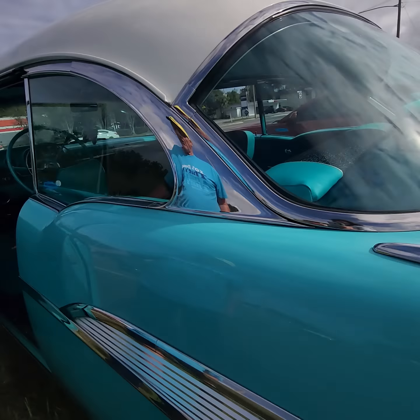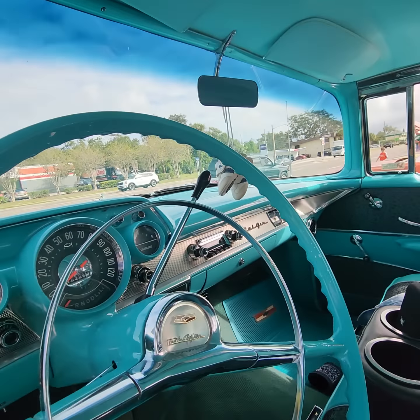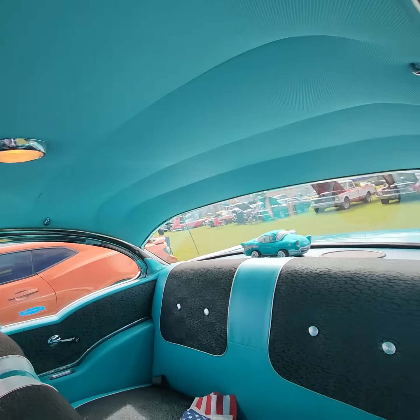Part of the interior is still original — the dash and stuff is still original. It was not restored, just maintained correctly. There's a modern stereo and stuff in it.